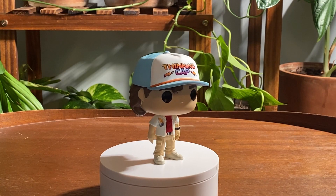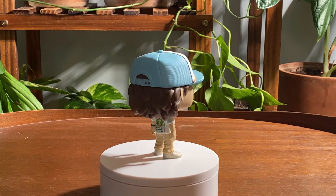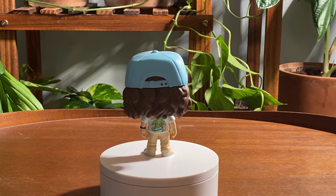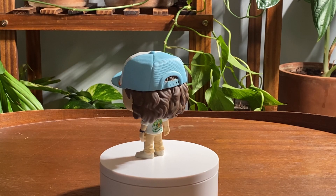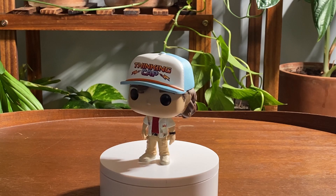Here he is out of the box, looking really great. The colors on the hat came through very, very nice. As you can see, this specific pop does not come with a stand, but clearly he stands fine on his own — no problem even when rotating.